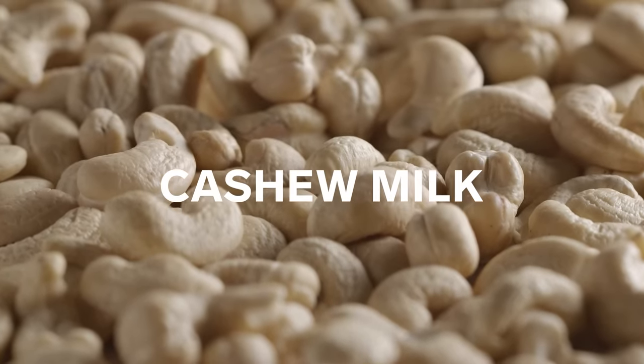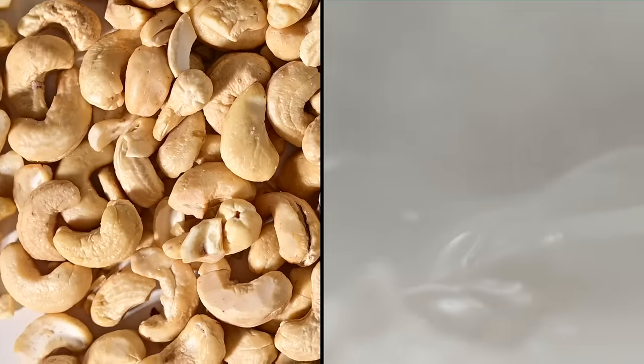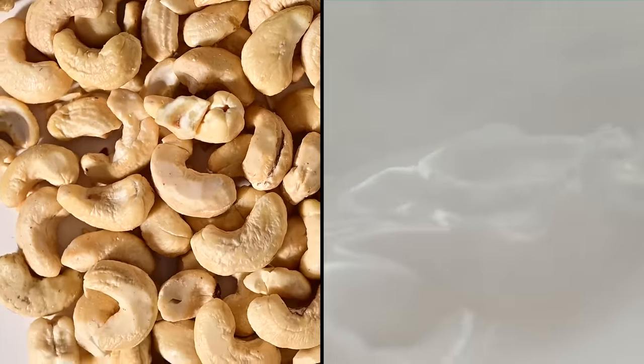Cashew milk is made with cashews — nice and white. This milk is fortified with vitamin B12 and calcium. Cashew milk contains anacardic acid, which in one study showed to reduce liver fat accumulation, which can be beneficial for type 2 diabetics.